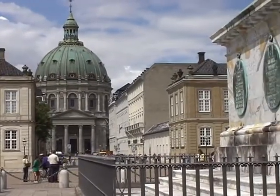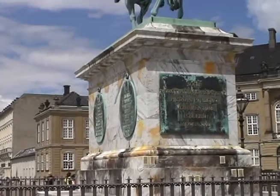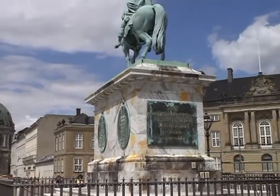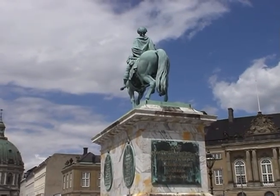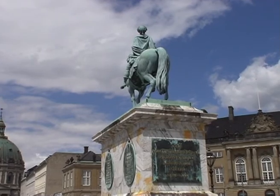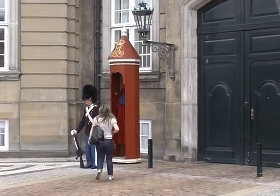Amalienborg Square is the equivalent of our Buckingham Palace, surrounded by four mansions which form the winter residences of the Danish royal family. The statue is of King Frederick V on horseback. The buildings are protected by ceremonial guards.